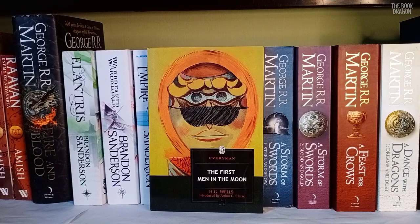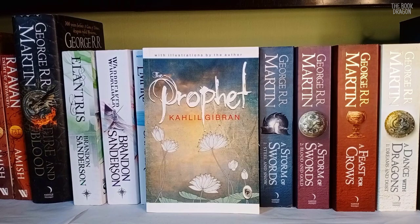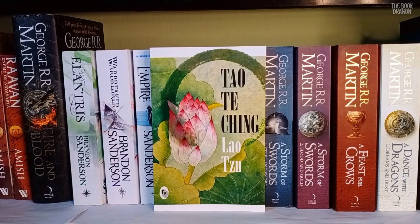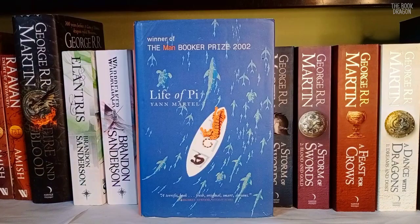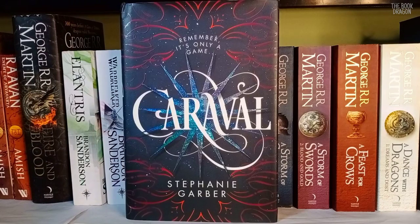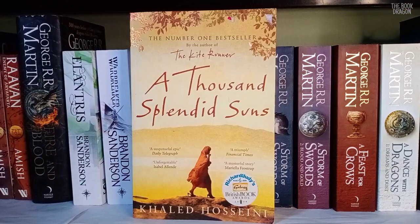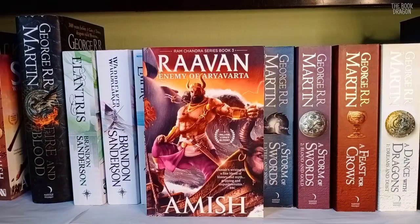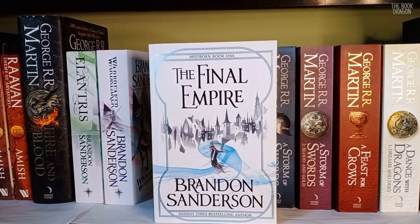The First Men in the Moon by H.G. Wells. A Christmas Carol by Charles Dickens. Animal Farm by George Orwell. The Prophet by Khalil Gibran. Siddhartha by Hermann Hesse. Tao Te Ching by Lao Tzu. The Little Prince by Antoine de Saint-Exupéry. The White Tiger by Aravind Adiga. Life of Pi by Yann Martel. Caraval by Stephanie Garber. Brazen by Penelope Bagieu. Black Leopard Red Wolf by Marlon James. A Thousand Splendid Suns by Khaled Hosseini. Ram: Scion of Ikshvaku, Sita: Warrior of Mithila, and Ravan: Enemy of Aryavarta by Amish Tripathi. Fire and Blood by George R.R. Martin. Elantris, Warbreaker, and The Final Empire by Brandon Sanderson.